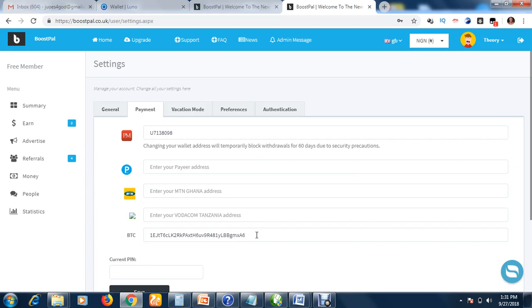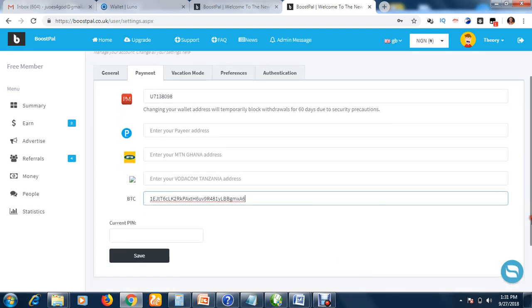If you don't have the link to create your LUNO account or other online payment gateway accounts, get in touch with me and I'll send you the links via WhatsApp. Once you've entered your payment details, click update. You may be required to enter your four-digit PIN to confirm the changes, then save — and it will be saved.